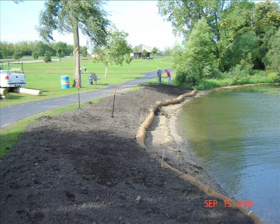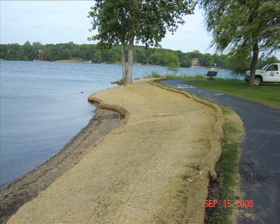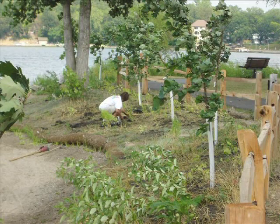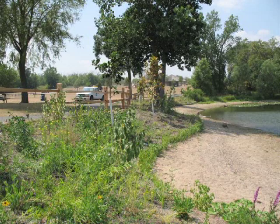Once the biologs were installed we brought in some fill to fill in the area that had eroded away. After that we laid down seed and put the erosion control blanket down. We also installed some rock pathways to still provide access to the area — it's a popular fishing spot. Then we installed a split rail fence to keep people out of the restoration area, and snow fencing to keep geese out and reduce foot traffic as the plantings were getting established.